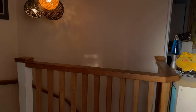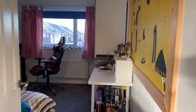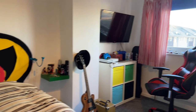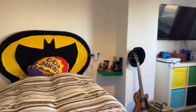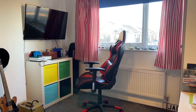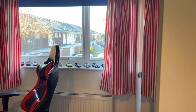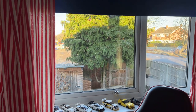Bedroom two - another sizable double, about twelve and a half foot in length, so a really good size room. Currently set up as a child's single, but there's ample space for a bed on the right hand wall or the far left hand wall if you want a double bed in here. You've also got a double glazed window to the rear which again looks out over the garden and down Parklands Avenue.